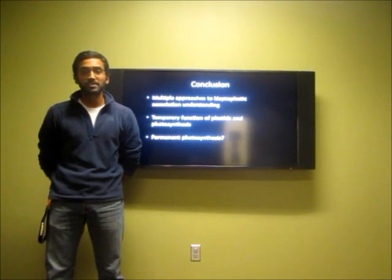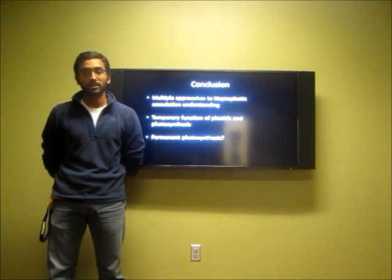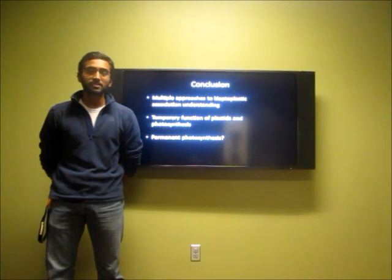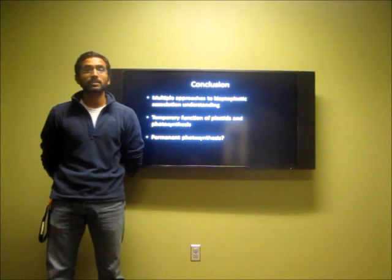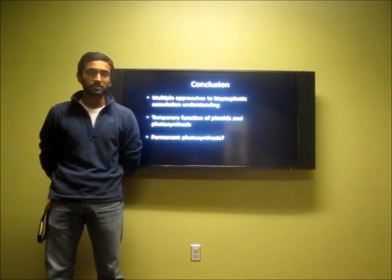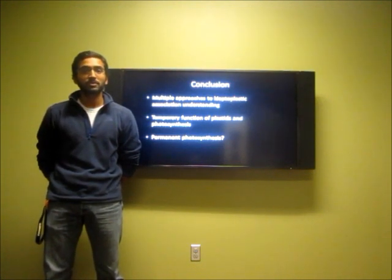We've learned that sea slugs can photosynthesize, despite photosynthesis being an ability that animals cannot typically perform. Current research is underway to explain the genesis of the kleptoplastic association and how photosynthesis can continue in this unnatural environment. An important takeaway is that the potential exists for permanent photosynthesis in animals, and possibly one day in humans.